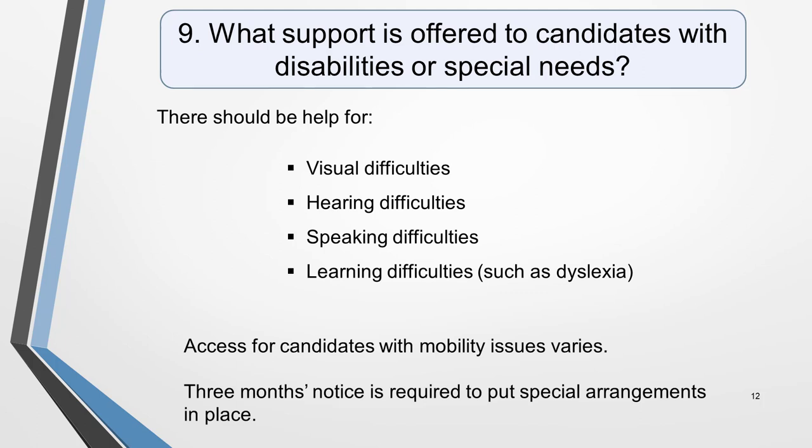Question 9. What support is offered to candidates with disabilities or special needs? Every effort is made to make the IELTS test accessible to everyone, and appropriate support for people with additional needs is offered whenever possible. Test centres require 3 months' notice to put special arrangements in place, so notify them of your needs as soon as possible. When you book your test, you'll need to provide a medical certificate issued within the past 2 years as proof of your needs.